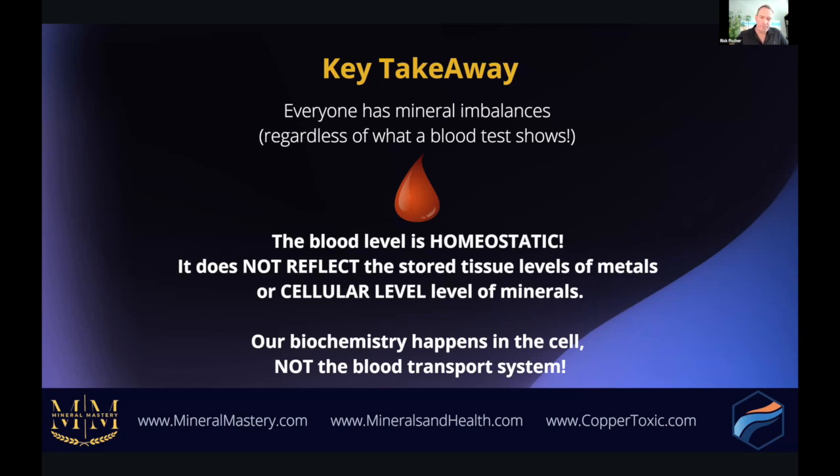One takeaway is everybody has mineral imbalances regardless of what a blood test shows. In clinical practice I've worked personally with well over 3,000 clients — nutritionists, dietitians, UFC fighters, gold champion athletes, and the sickest of the sick — and every single person has imbalances. The blood is homeostatic and does not reflect the stored tissue levels of metals or the cellular level of minerals. If you were covered in liquid lead and did a blood test in 30 days, the blood level of lead would likely be totally normal, even though lead would still be stored in your body tissue.